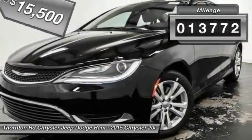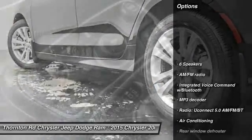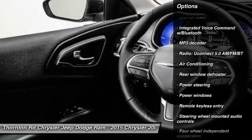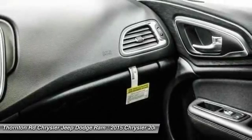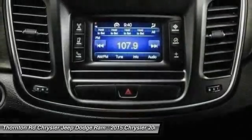This vehicle has less than 15,000 miles. Here are some of this vehicle's great options: traction control, dual airbags, power steering, air conditioning, front four-wheel disc brakes, compass, security system, rear window defroster, power windows, electronic stability control.